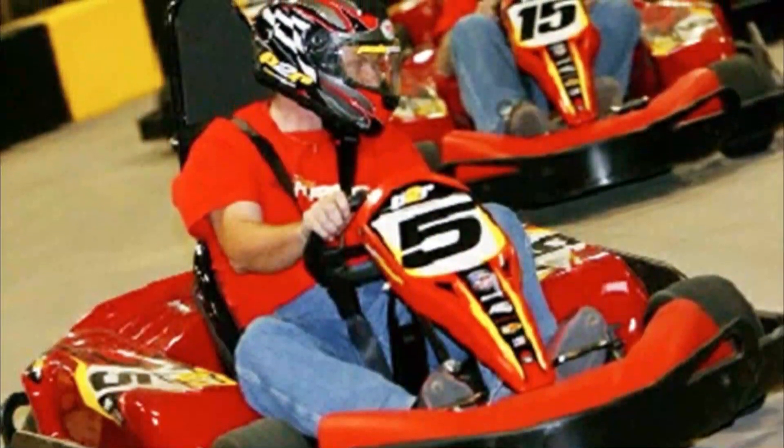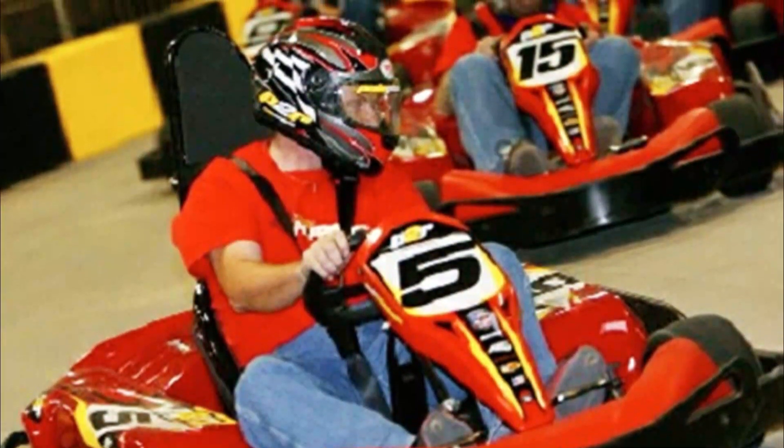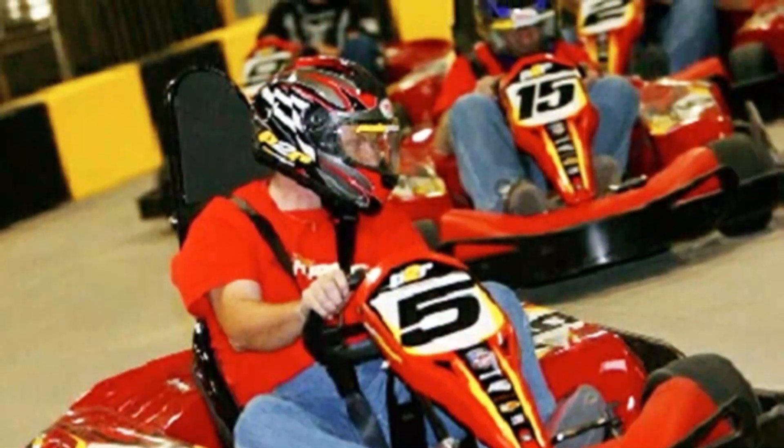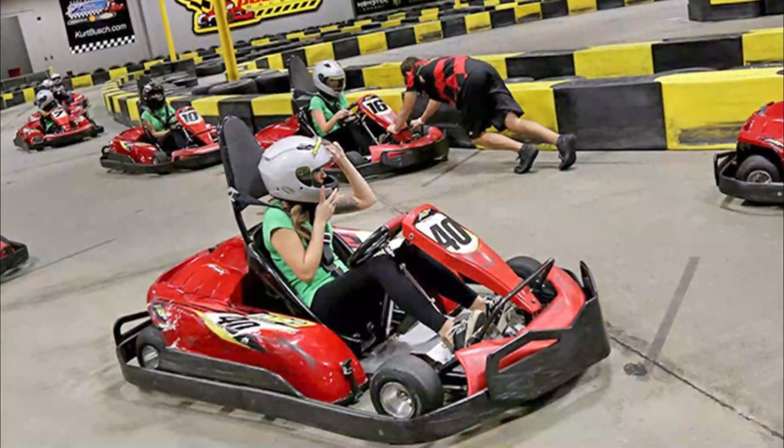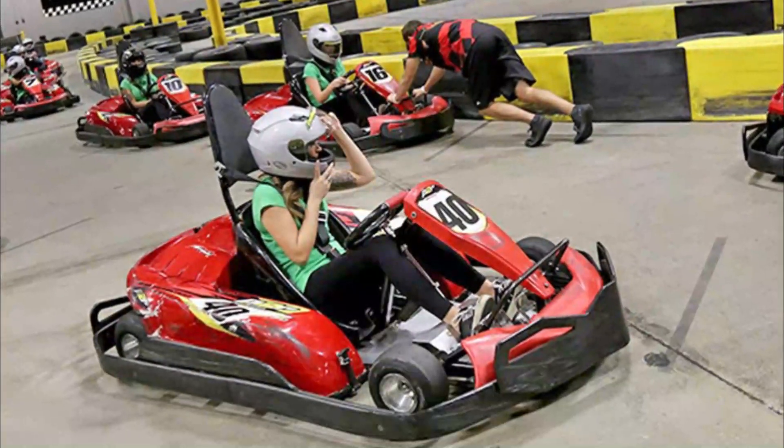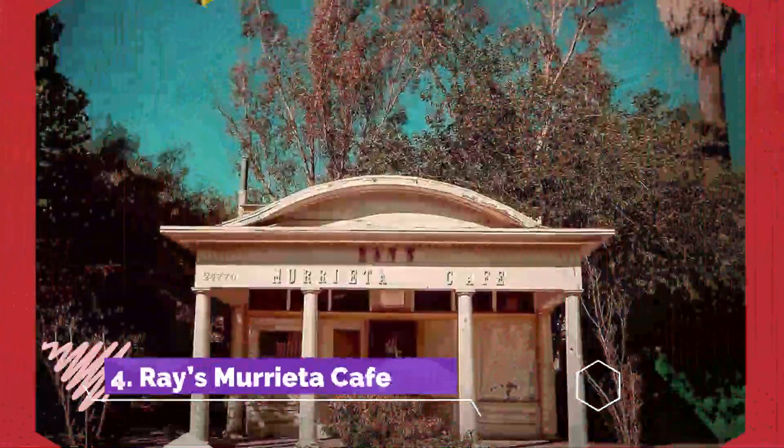Number three: Pole Position Raceway. For some adventure in Murrieta, head to the Pole Position Raceway where you can try out the electric go-karts that will whiz you around the track at speeds of up to 45 miles per hour. The track stretches for over a quarter of a mile and the route is changed every three to four months.